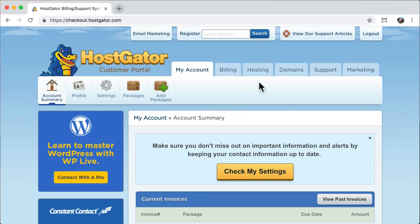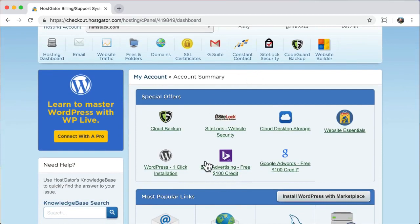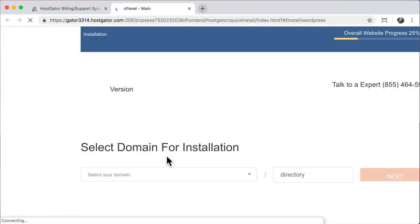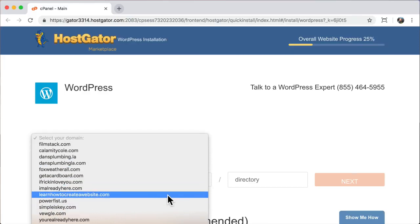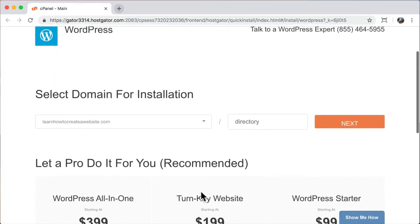The next thing we're going to do is install WordPress. All you have to do is click on hosting and then click WordPress one-click installation — it might also be called quick install depending on your host. Once you do that, we can close this tab and select our domain name. Leave the directory field blank because we want WordPress installed on your main website.com, not a subdirectory. There's an option to let a pro do it for $3.99, $1.99, or $99 — that's way too much, we're doing it ourselves.